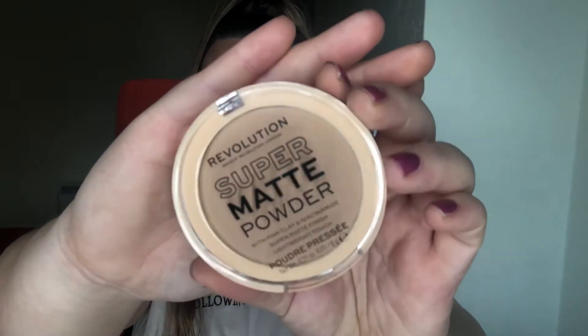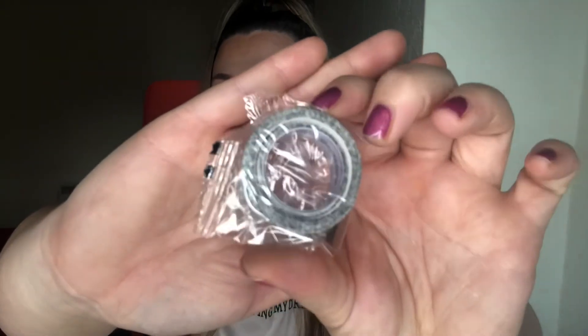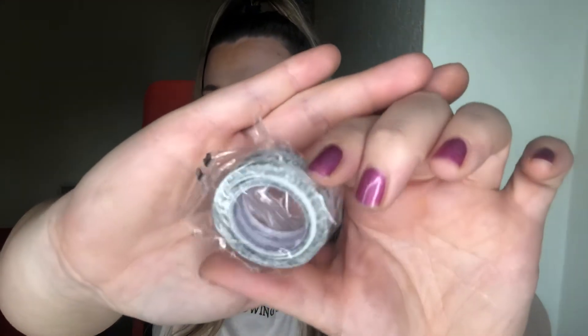The next product I picked up was a Super Matte Powder in the shade Beige — I have hit pan on so many of these so I just had to pick one up. The last product I picked up for face makeup was the Revolution Cosmetic Tape. I was really interested in trying this — I wanted to see if it was worth the vibe, if it helps for quick looks. So I opened it up and it is literally just the tape. I'm going to give this a go. I think this was as cheap as £2.